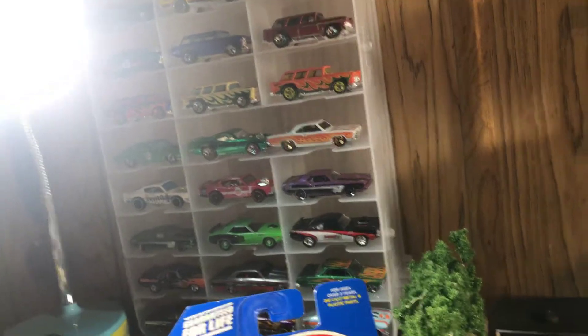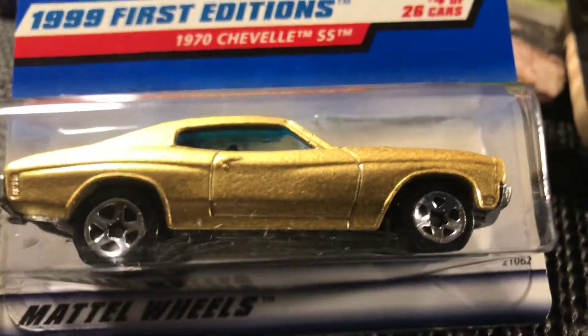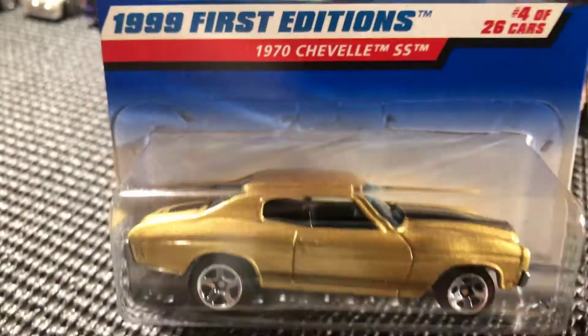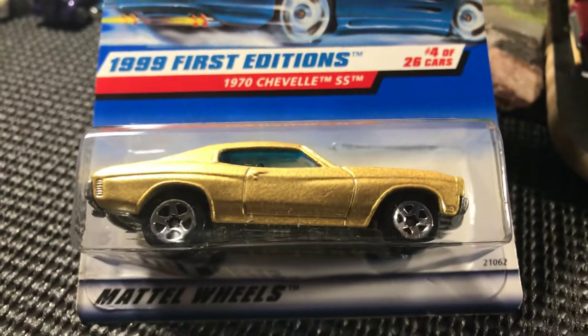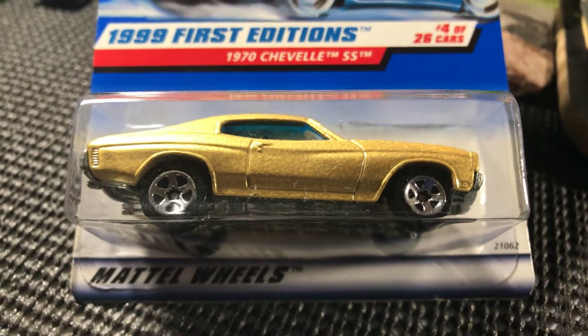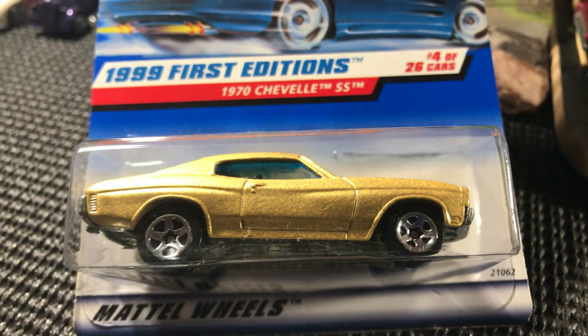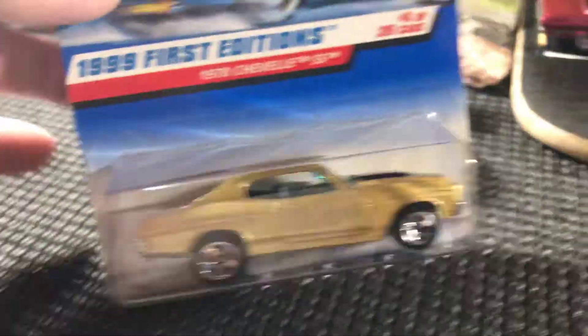Alright guys, here we go — another Chevelle. A 1970 Chevy Chevelle SS, golden color with black stripes. I have a blue one with white stripes, same year. I'm a huge fan of the Chevelles — my favorite car, along with the Cudas, Novas, and quite a few other cars I really like. This one's really sweet. That makes two of these I have now.